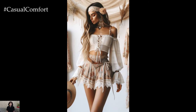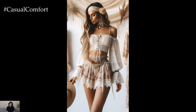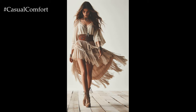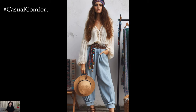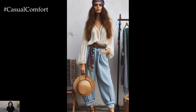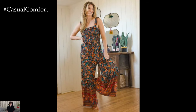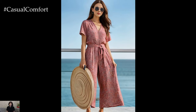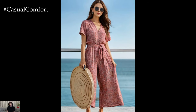With its mix of flowing fabrics, bold prints, and eclectic accessories, boho style is perfect for summer. Whether you're headed to a music festival, a beach party, or simply enjoying a day out in the sun, these 10 boho chic summer outfits will keep you looking stylish and feeling cool all season long. So embrace your inner free spirit and let your boho style shine.